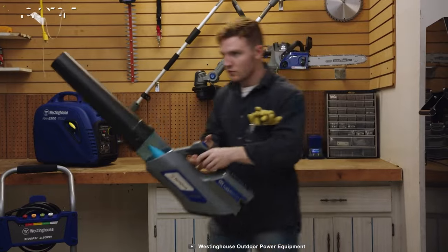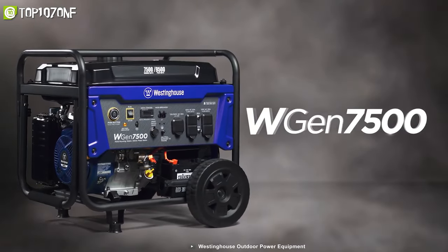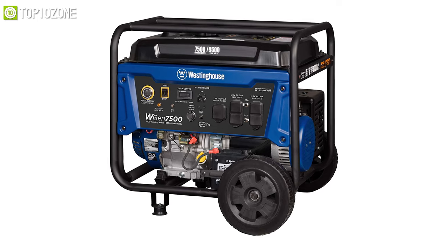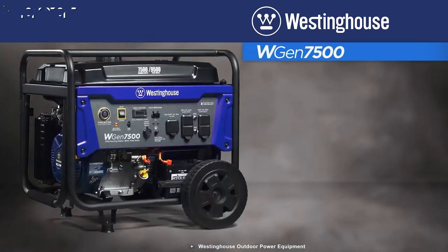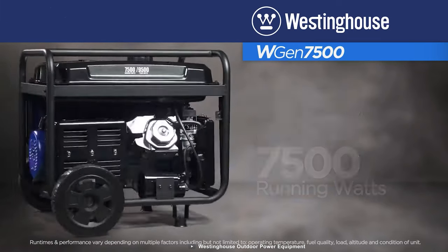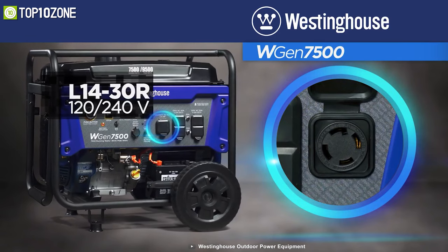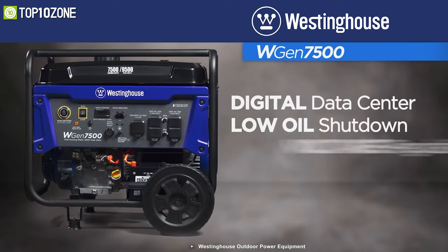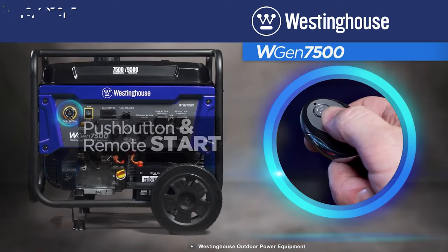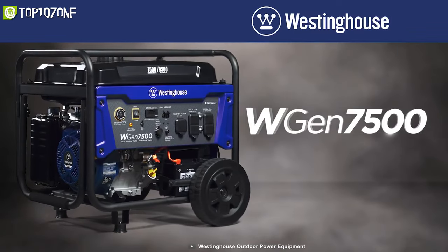Westinghouse has consistently offered innovative, reliable, high-quality products and customer service for more than a century. Meet their WGen7500, a compact and powerful generator that can provide essential power supply wherever you go. Built with a 6.6-gallon fuel tank and a 420cc OHV four-stroke engine, this generator can generate 9,000 watts starting power and 7,500 watts continuous power output for up to 11 hours. It contains multiple safety features such as overheat protection, low oil shutoff, and overload protection. You can simply push a button to start it, and it also comes with a wireless remote key fob. Overall, this generator is not that heavy and offers great run time.